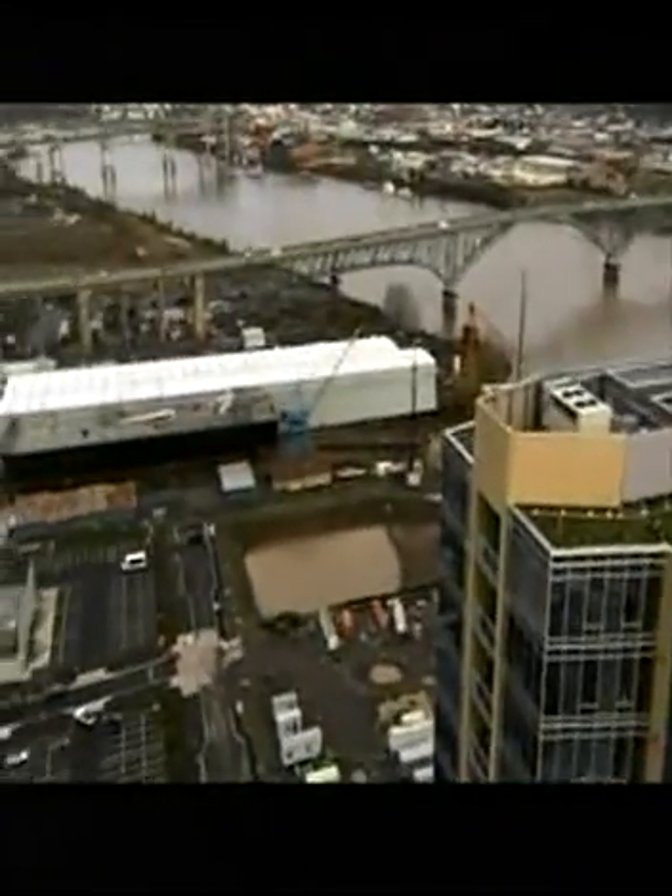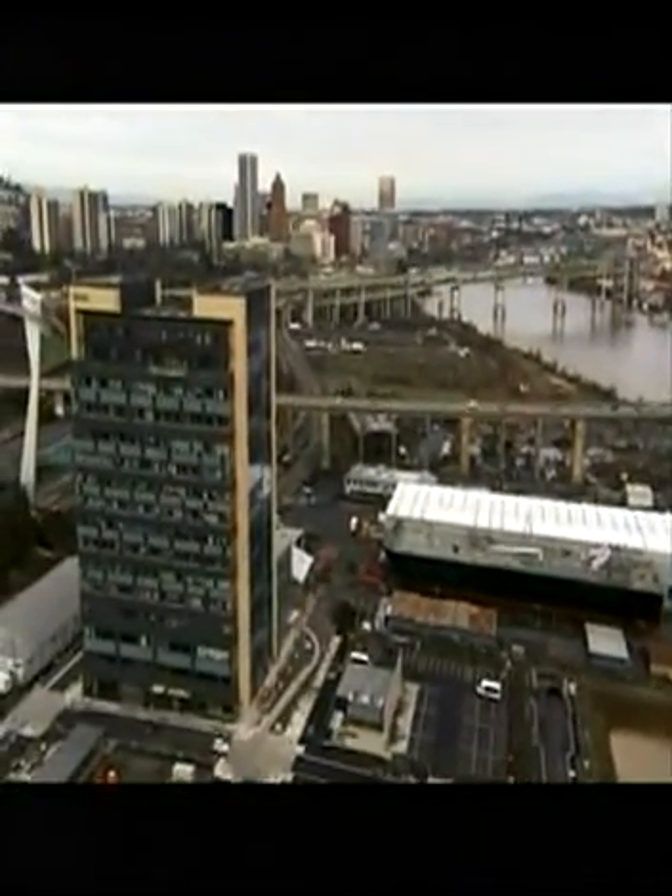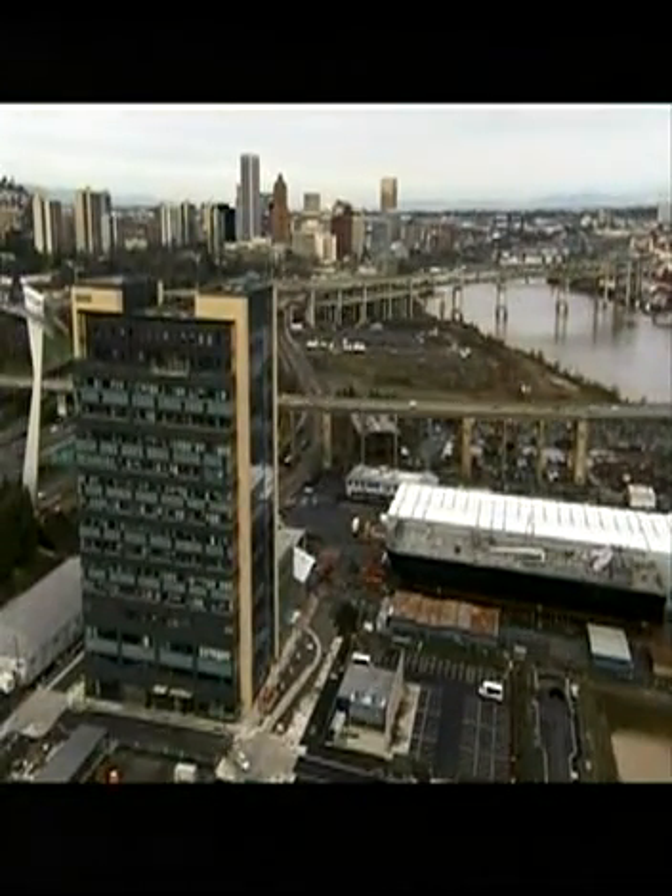There are some serious transportation constraints in South Waterfront. It's this narrow sliver of land that runs north-south, and we're essentially blocked to the west by the I-5 freeway. So if we were to strictly rely on surface streets to support the level of development down here, we'd be doomed.